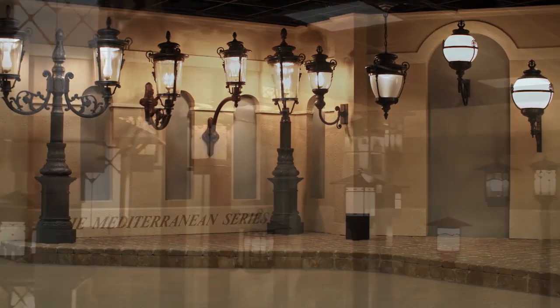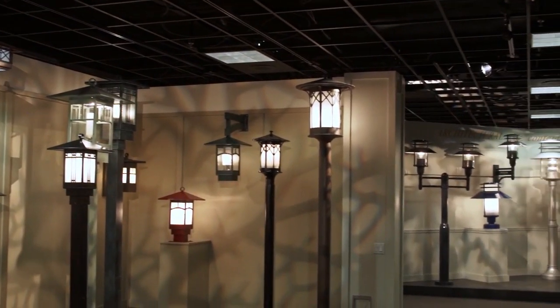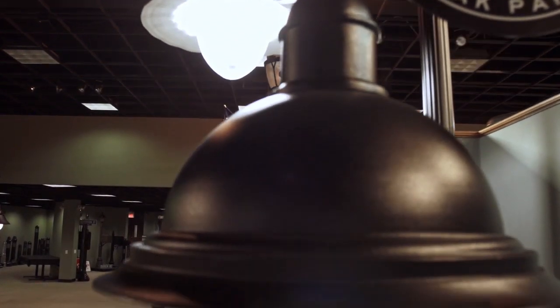Finally, Sternberg is very proud of its world-class showroom. Sternberg's extensive showrooms play host to hundreds of visitors each year. Customers, remote sales teams, and even local and state politicians tour our state-of-the-art facility.